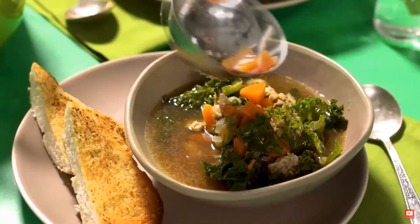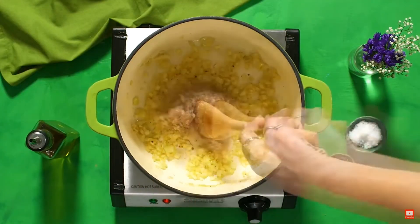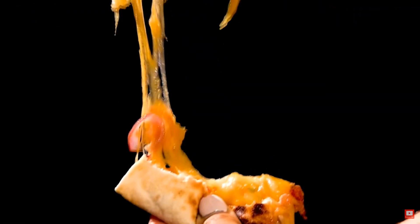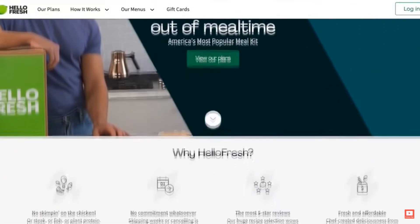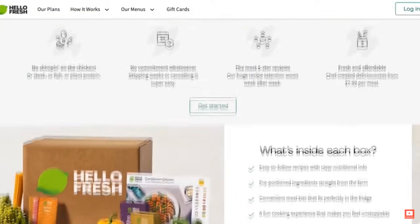If your healthy lifestyle goals for this year have come down to buying vegetables that slowly but surely decay in your fridge, as you're not really sure what to do with them, HelloFresh products are perfect for you. With HelloFresh, you can take control of your time and budget with delicious recipes and fresh ingredients delivered straight to your doorstep.